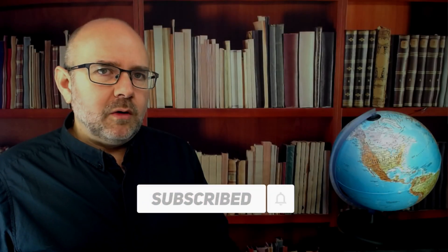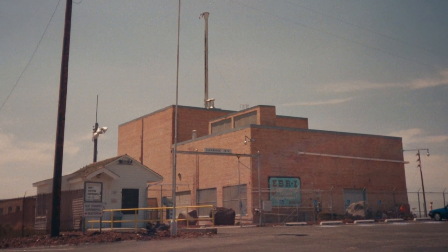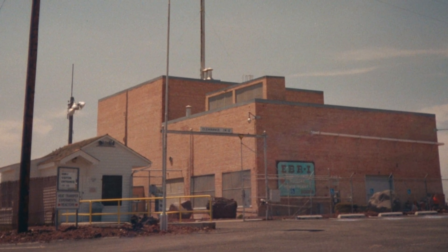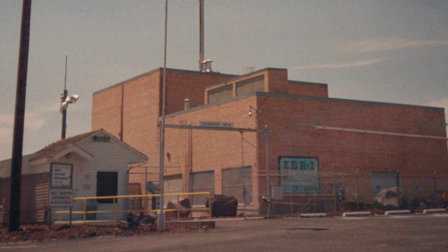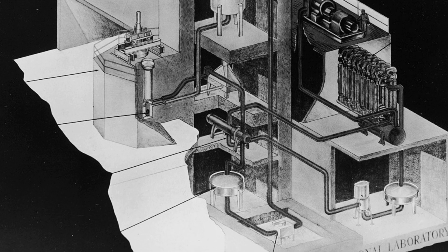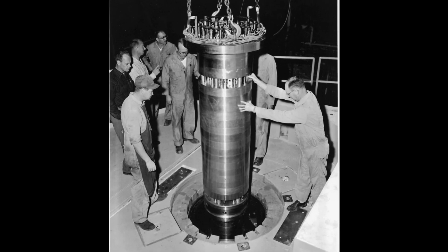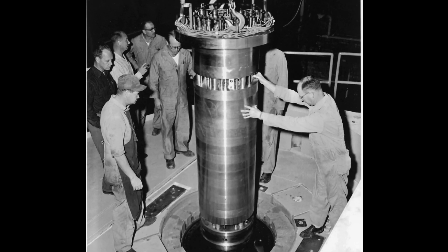The EBR-1 was developed by the United States as part of the broader atomic energy program that emerged following World War II. Designed and operated by the U.S. Atomic Energy Commission's Argonne National Laboratory, its primary purpose was to explore the potential of breeder reactor technology. This involves a reactor producing more fissile material than it consumes, which led them to be viewed as a promising solution for long-term nuclear fuel supplies.